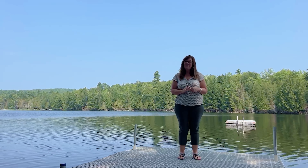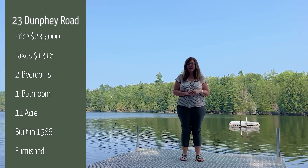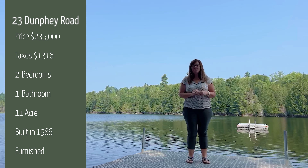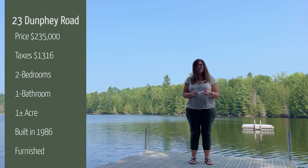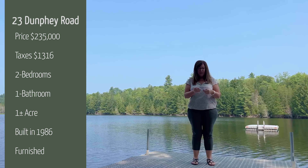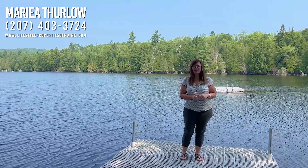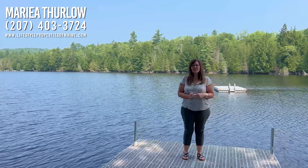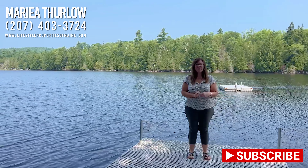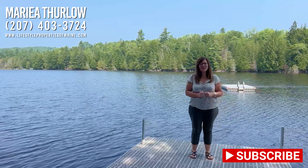Just to recap, this is a two-bedroom, one-bath camp with a beautiful sunroom. The asking price for this property is $235,000. The taxes on the property are $1,316 per year, and it's approximately 800 square feet. If you would like more information, you can give me a call at 207-403-3724. Don't forget to like, subscribe, and hit the notifications button on our YouTube channel to get all of our current listings.